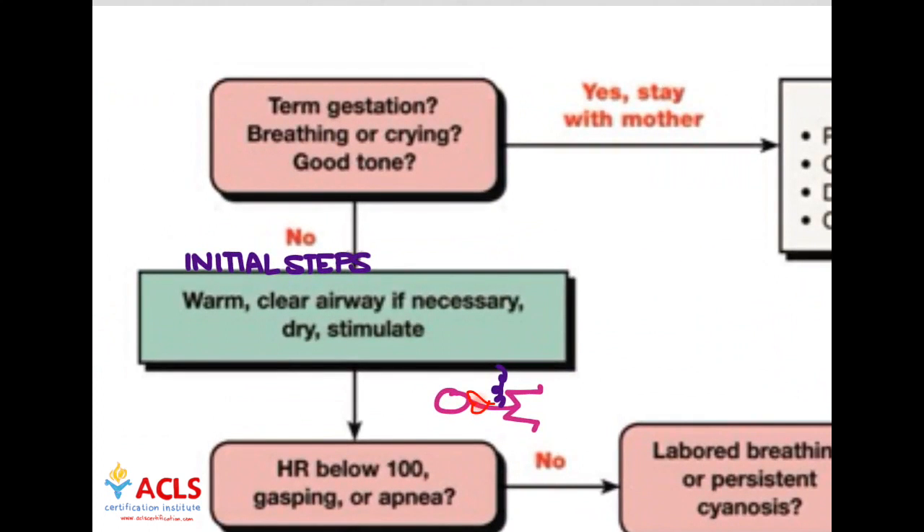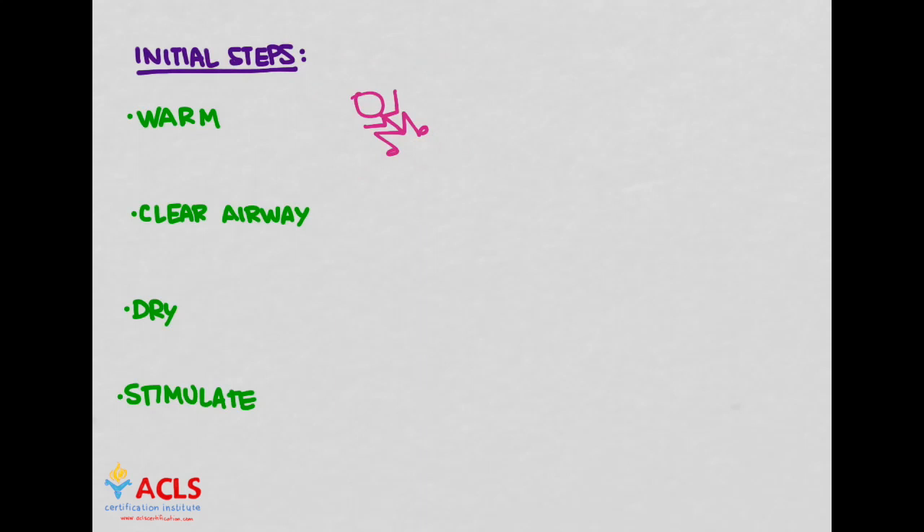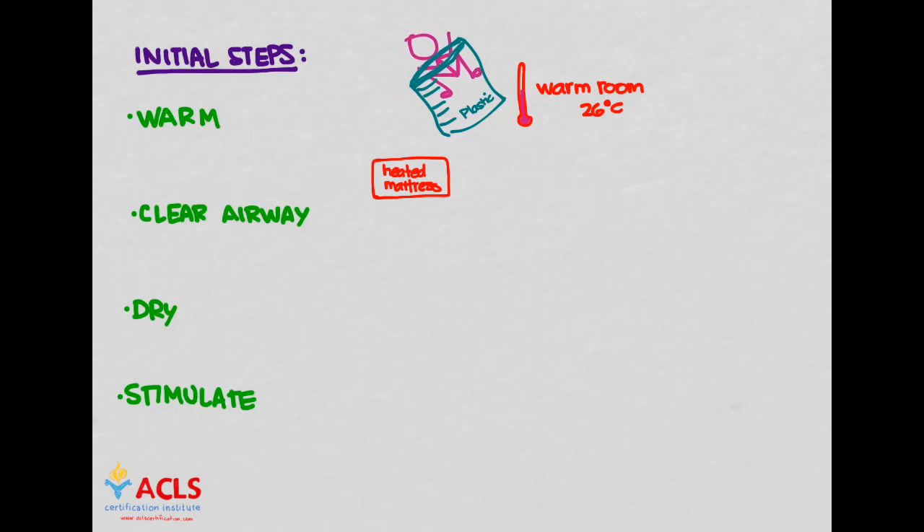Let's talk about these initial steps: warming, clearing the airway if necessary, drying, and stimulating. These babies are definitely prone to hypothermia, so you'll need additional warming techniques — pre-warming the room, heated mattresses, and even wrapping the baby in food-grade or medical-grade heat-resistant plastic wrapping, leaving the head out. Measure temperature closely using sensors on the baby's chest or head, usually part of the resuscitative bed. You also don't want them to get too hot — hyperthermia can cause problems. Get that temperature just right.